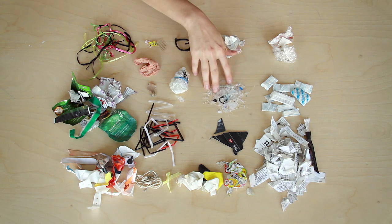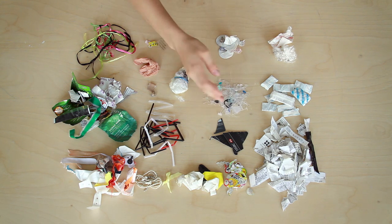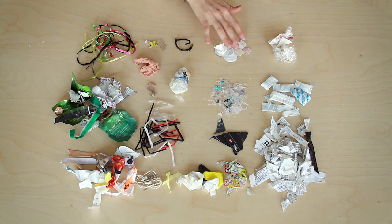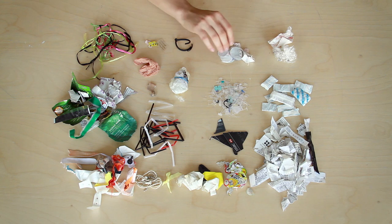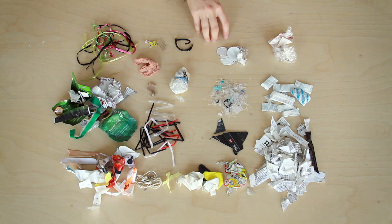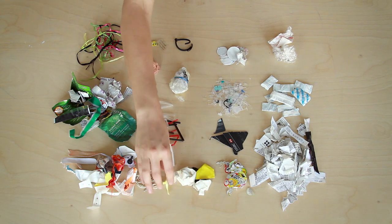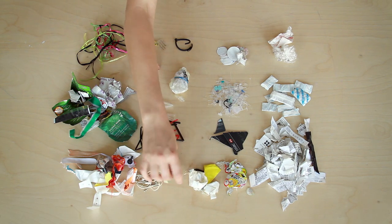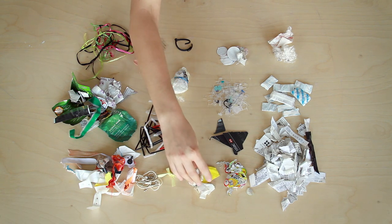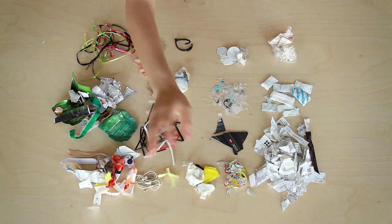Even though I shop completely secondhand, clothing that is secondhand still has these price tags on it. These are lids from vitamins or apple cider vinegar, which I buy in glass containers. This is all gaffers tape from photo shoots at my house when film crews have come in. Unfortunately, I tell them not to use this, but sometimes they do.